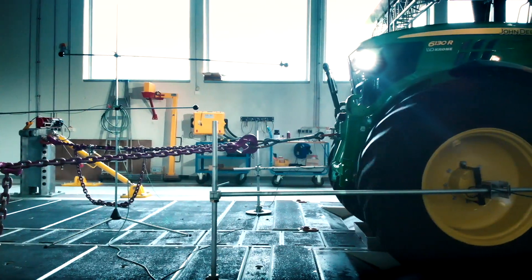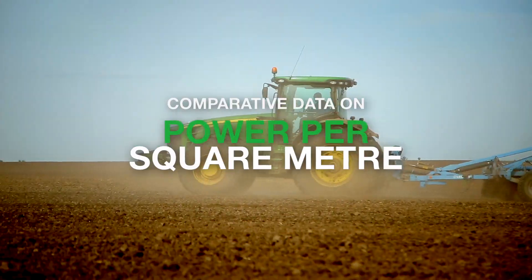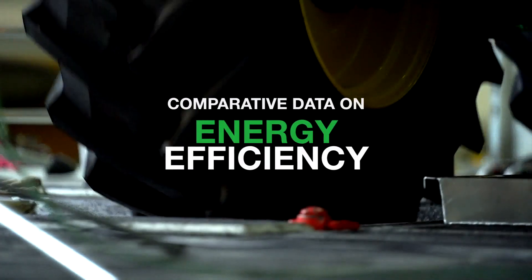For each tested tractor, we determine comparative data on fuel consumption, power per square meter, and energy efficiency.